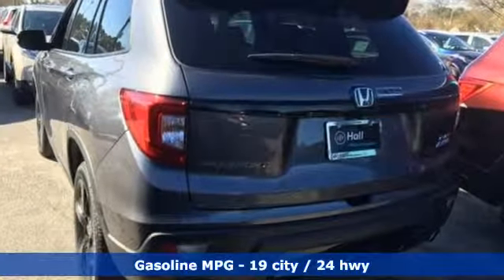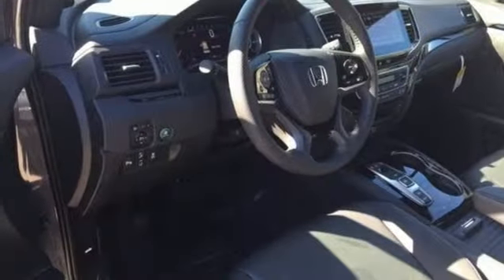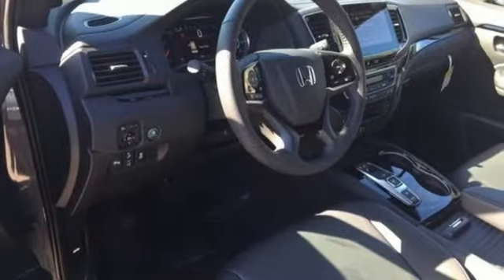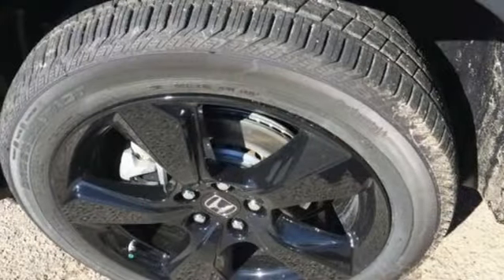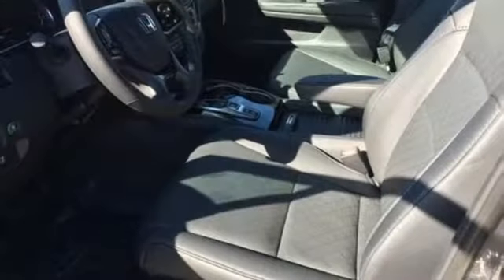Streaming audio, power heated mirrors, heated and ventilated leather bucket seats, configurable instrument gauges, doors and push-button start proximity key, dual zone climate control, V6 engine, hands-free liftgate, gas pressurized shocks, and automatic transmission.